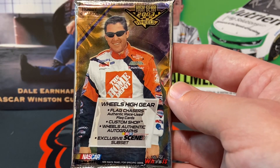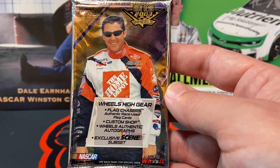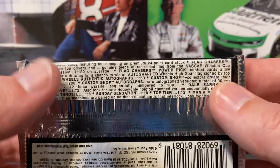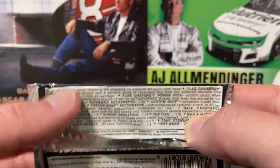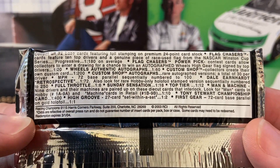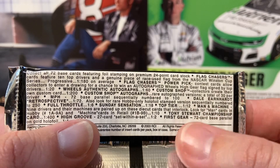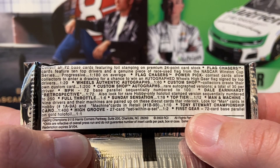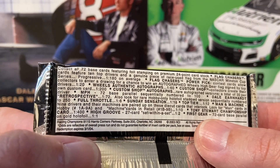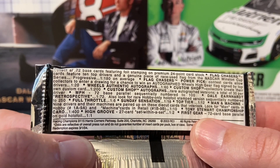Hello everyone, we have a hobby pack of 2003 Wheels High Gear. Let's see what we should be expecting — hopefully something of Dale Sr. Looks like first gear, every pack high groove, one in two packs. Maybe we can get lucky.